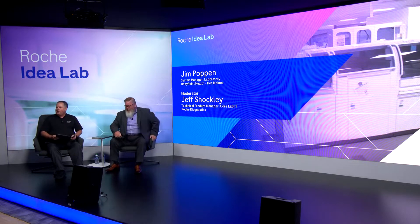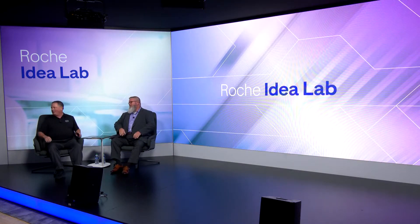So we get IT guys on stage with tablets. I think this is the first time we've had two IT guys without adult supervision, so we'll see how this goes. Jim, before we dive into the topic, why don't you tell us a little bit about yourself and about UnityPoint?